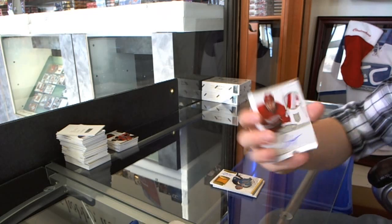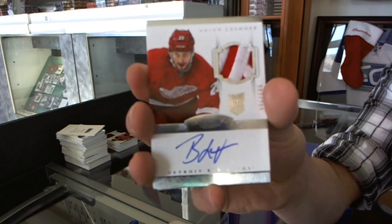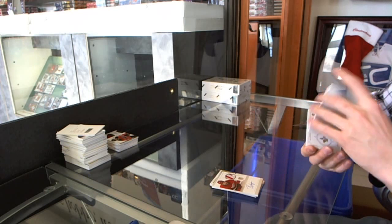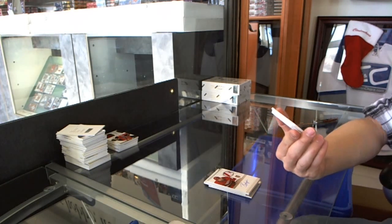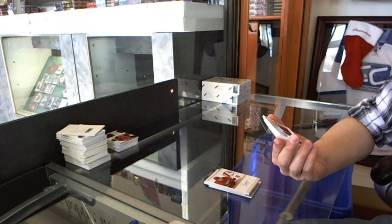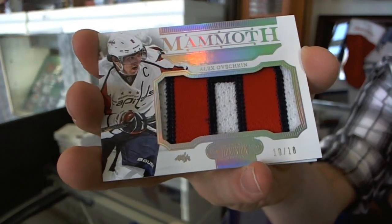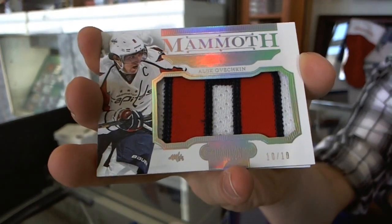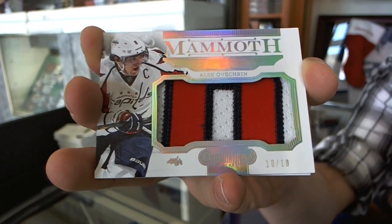Oh, that's pretty — a two-color rookie patch auto, number 83 of 299 for the Detroit Red Wings, Brian Lashoff. We've got a three-color mammoth patch, number 10 of 10 for the Washington Capitals, Alex Ovechkin. 10 of 10 for the Washington Capitals, Alex Ovechkin.